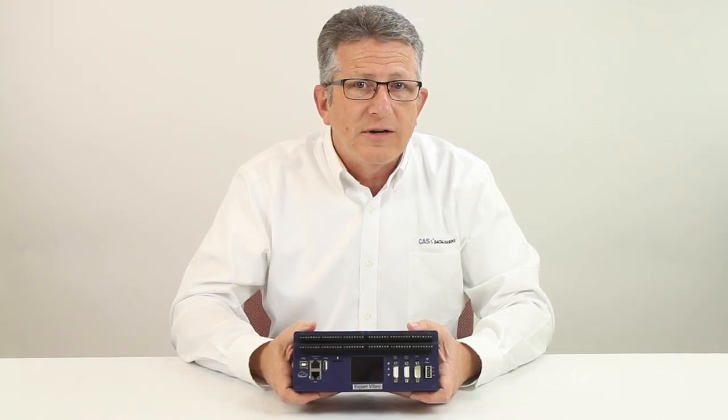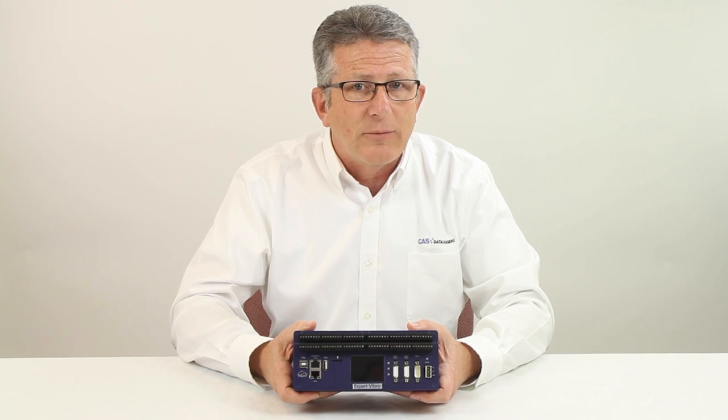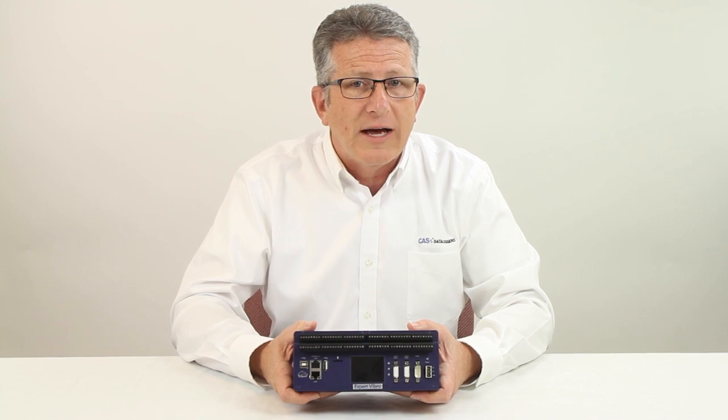For more information on the Delphin Expert Transient and Expert Vibro, give us a call at CAS Dataloggers. Experienced application engineers are ready to advise you on the best solution for your specific application.